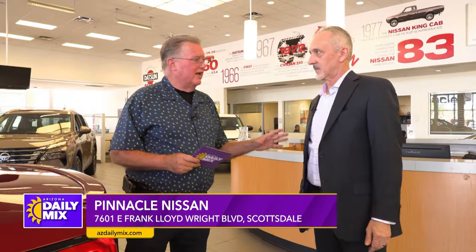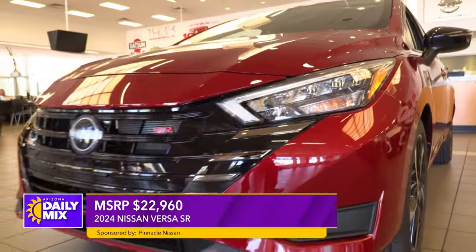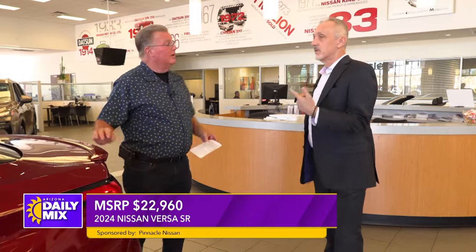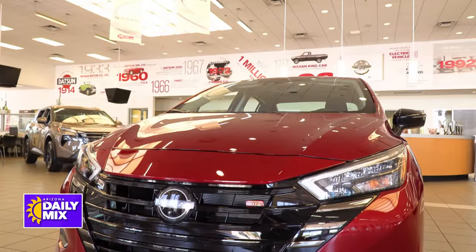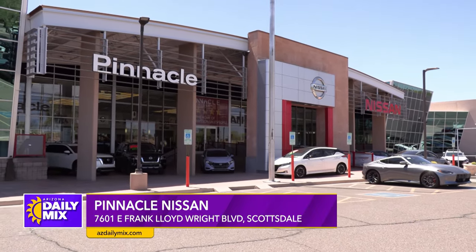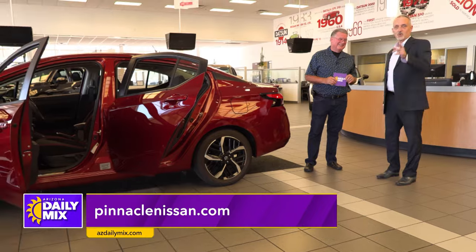One thing's for certain, you guys got deals going on up here. Through the end of the month, every new Nissan here at Pinnacle Nissan is $1,000 under invoice. The MSRP on this from the factory is $22,960, so we're going $1,000 under invoice — even lower than MSRP. Plus there's the college grad program — if you're a recent college grad, Nissan's got a program for that, another $500. If you're military, you get another $500. There's a ton of money to save — you could walk in $2,000 to $2,500 under invoice. Make sure and stop up here at Pinnacle Nissan, 7601 Frank Lloyd Wright Boulevard. See Michael Turcotte — tell him you want the Wally deal.